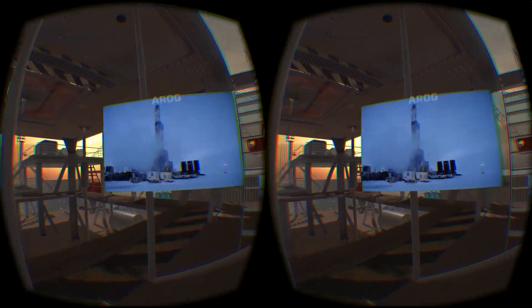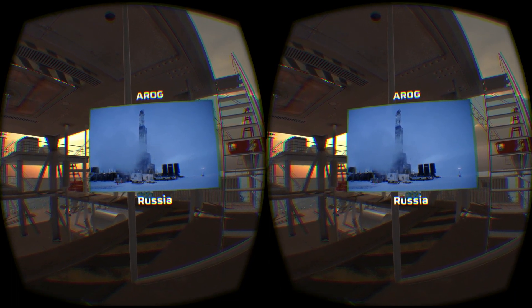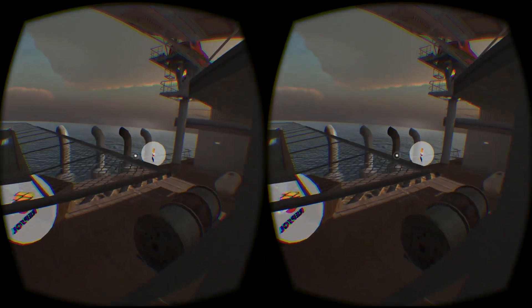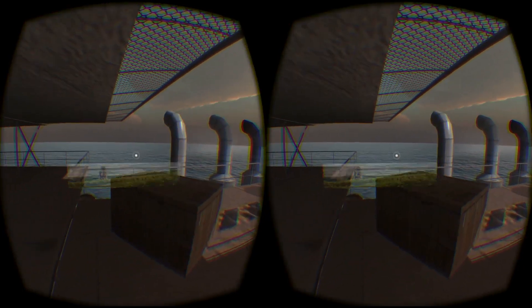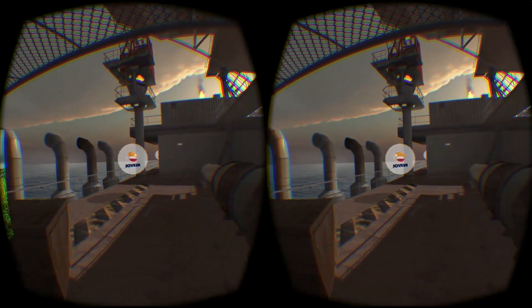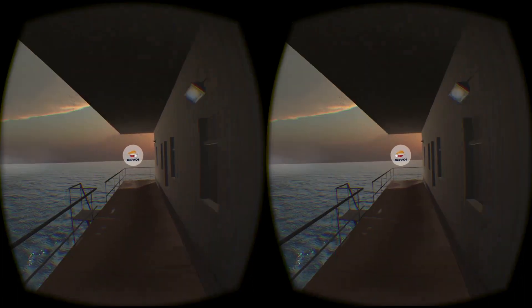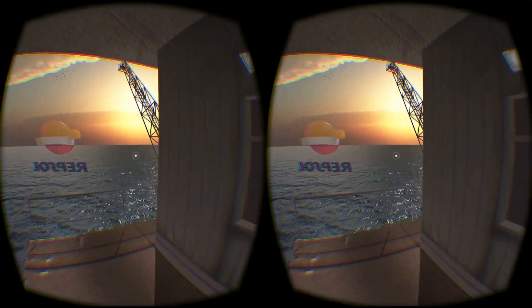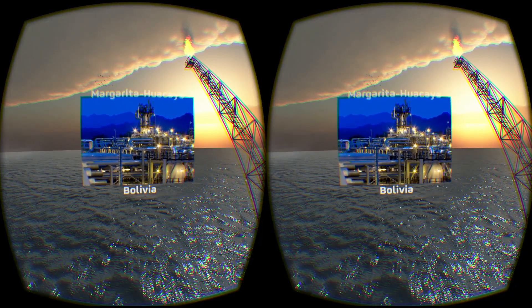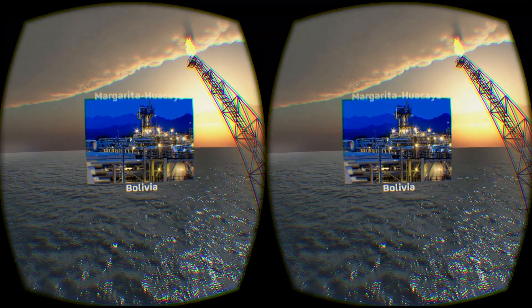In Russia the AROC project, formed by Alliance Oil and Repsol, was initiated in early 2013 and both production and reserves have been incorporated. In Peru the Quinteroni production began in March 2014. In Bolivia the Margarita Huayaca project production began in 2012 with phase 1, phase 2 in 2013, and we are currently working on the third phase.